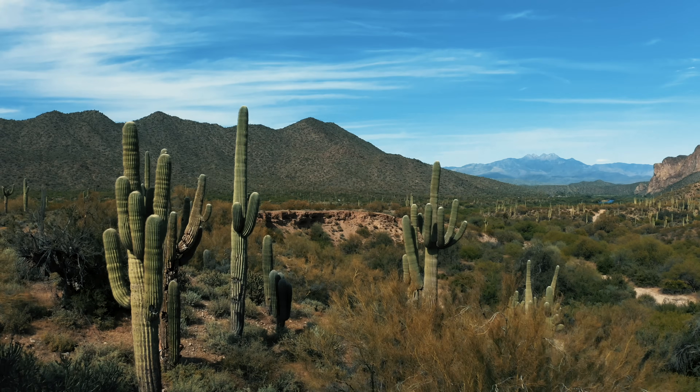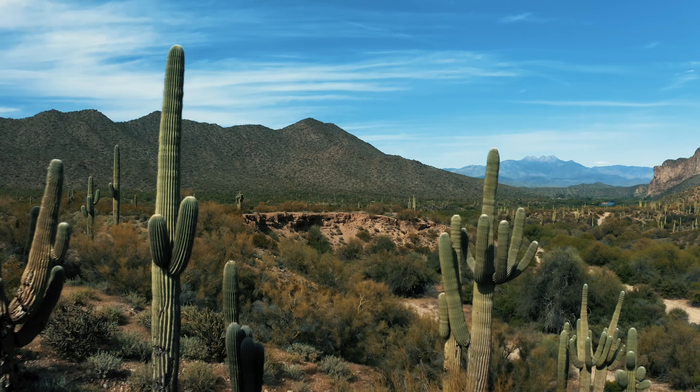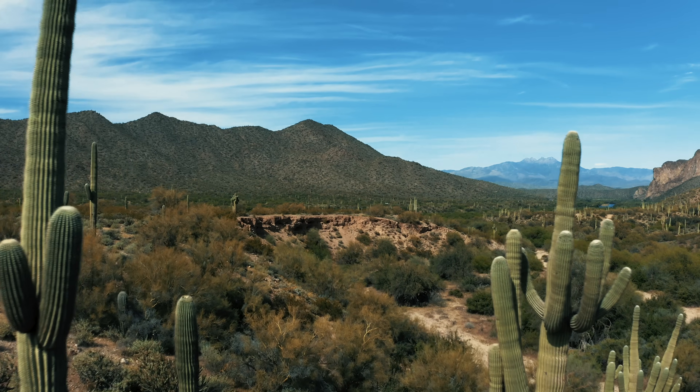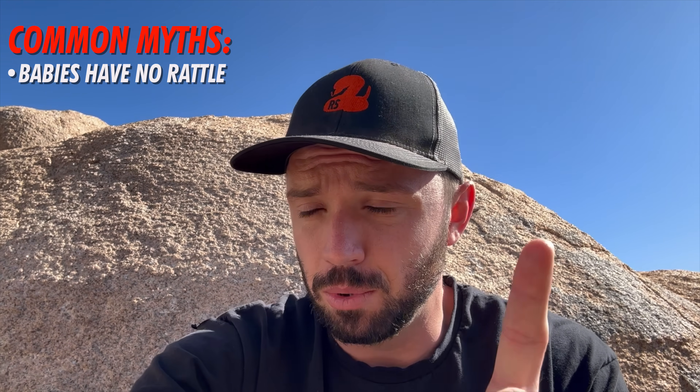So I have a snake with me now out here in the desert today that actually breaks the mold on a lot of these crappy tips. A couple common myths: one, baby rattlesnakes aren't born with rattles.